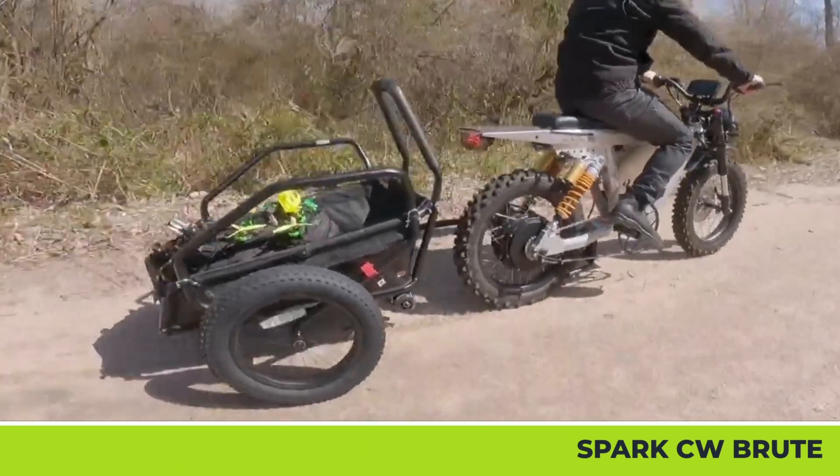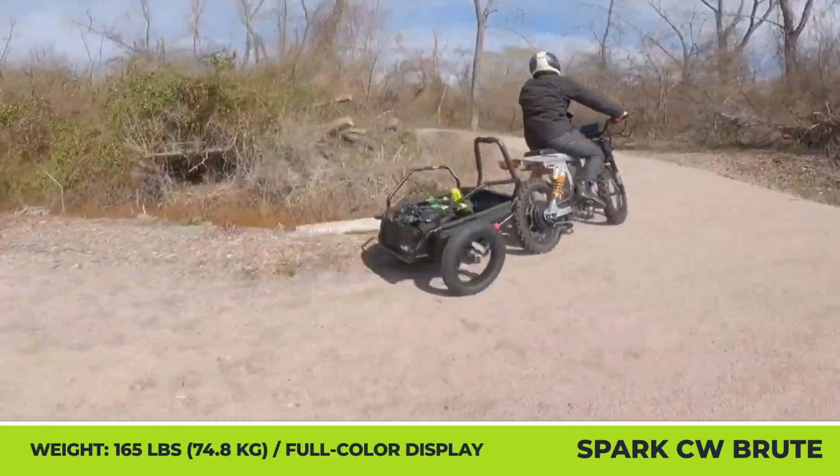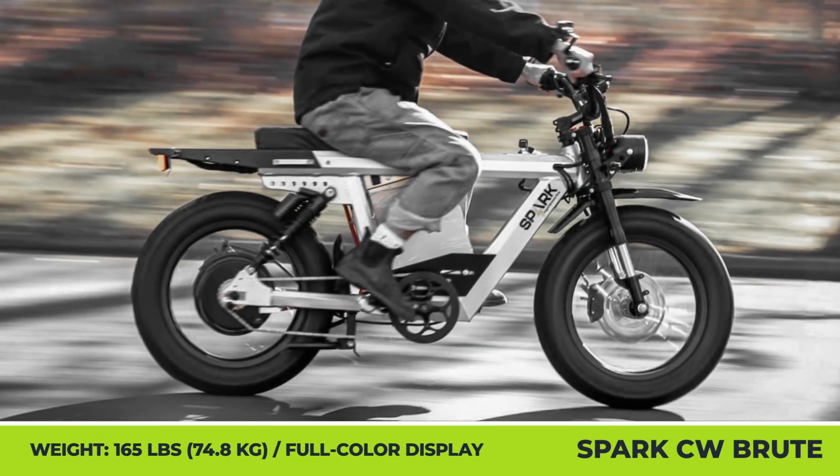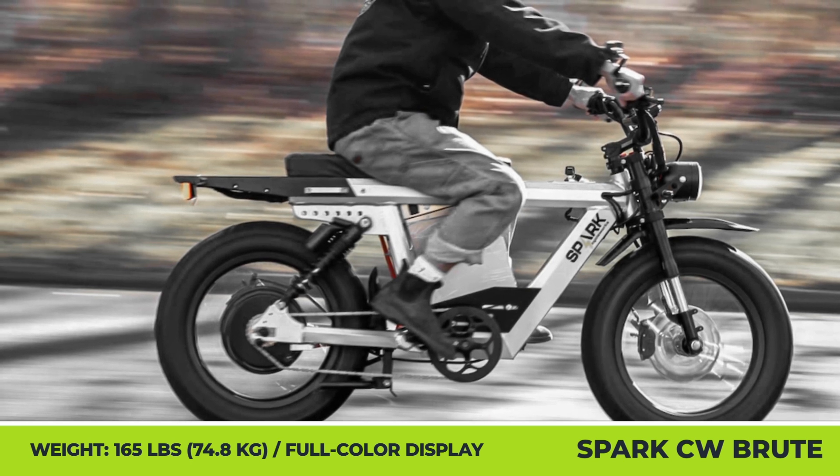Although the Brute is equipped with a set of pedals, electrified pedal assist is not available. Luckily, a 10-amp charger, a full-color control display, full LED lights, and powerful brakes with a regenerative feature all come as standard equipment.